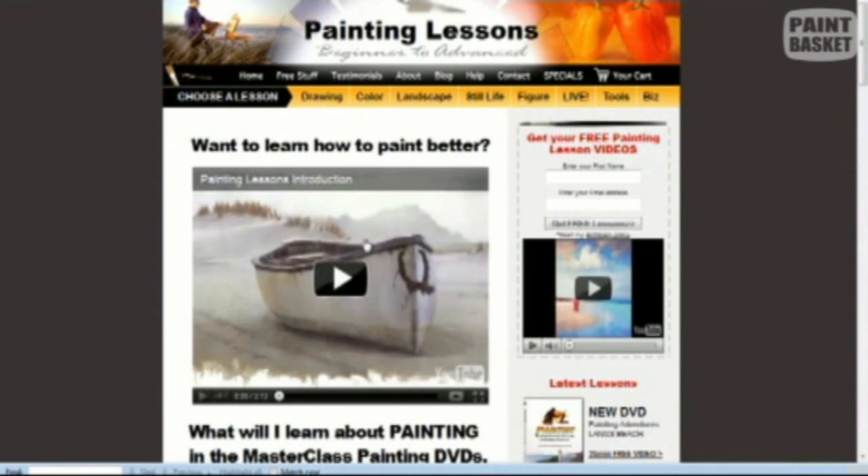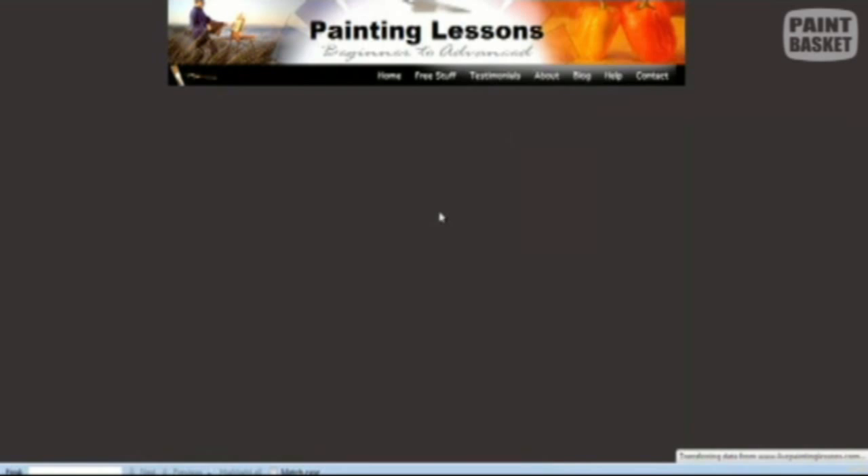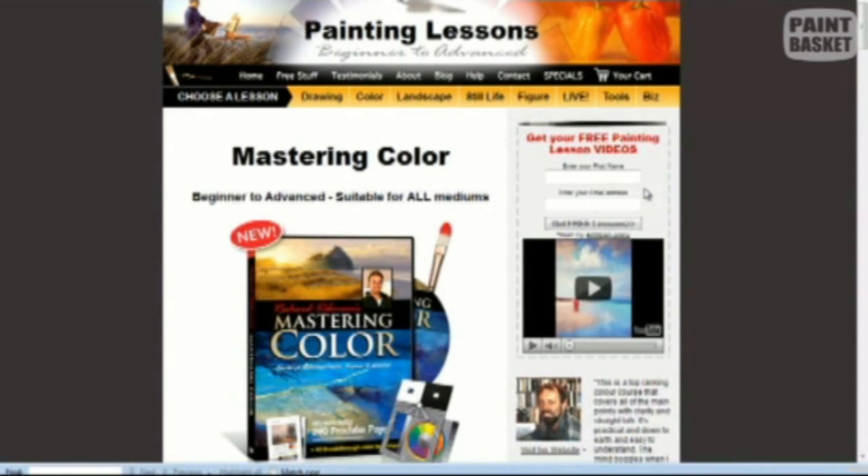Click on the lessons. Here we have some of his free videos and lessons that you can take. Over here you can choose a lesson — you can choose what you want on drawing, color, landscape, still life, figure, and so on.